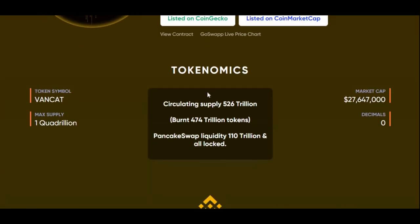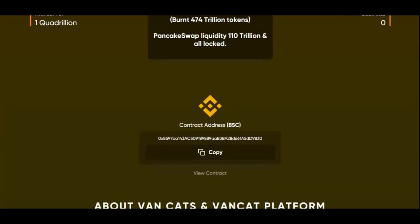Here is the tokenomics data. The max supply is 1 quadrillion, as most cryptocurrencies are. The circulating supply is 526 trillion and the amount burnt so far is 474 trillion tokens. Pancake liquidity is 110 trillion and all are locked. The market cap at the moment is $27,647,000, with 0 decimal places.